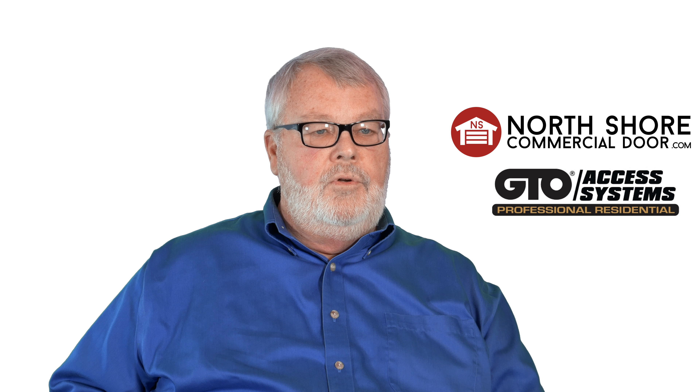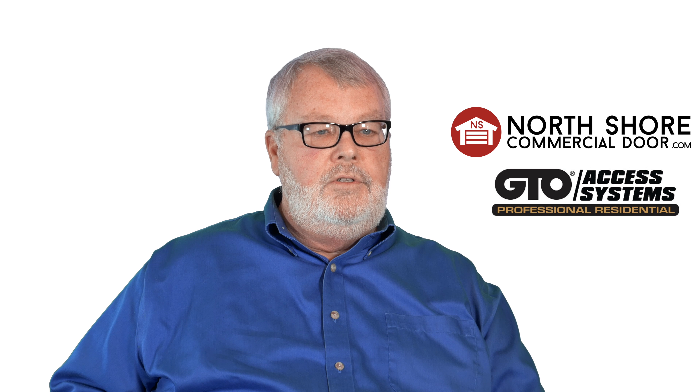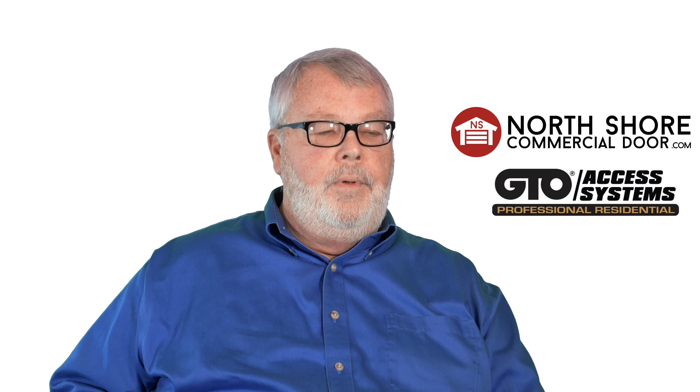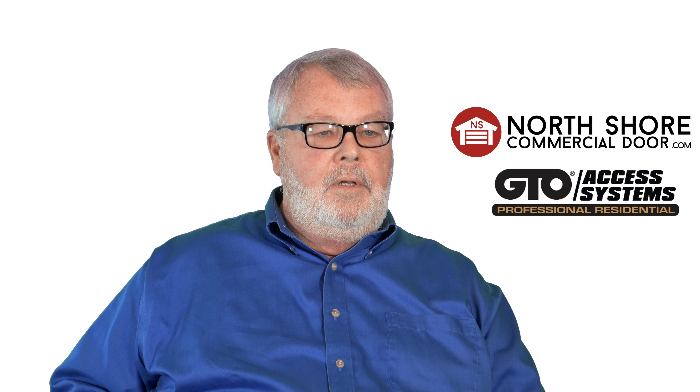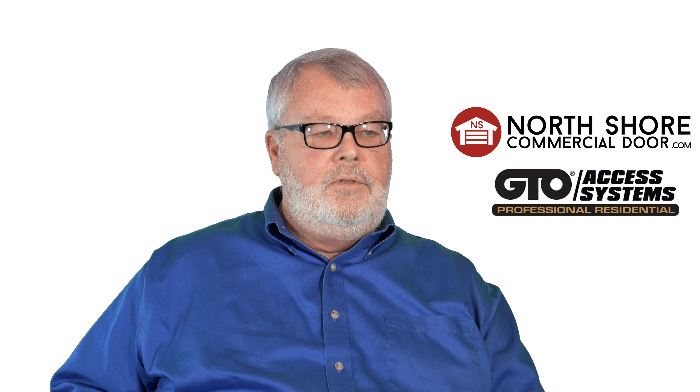Hi, I'm Mark with NorthShoreCommercialDoor.com. Today we're doing a little history lesson and our subject is GTO. GTO is an acronym for Gates That Open. They started out in southern Florida and they make residential gate openers — swing gate openers and sliding gate openers, traditionally for the residential market.